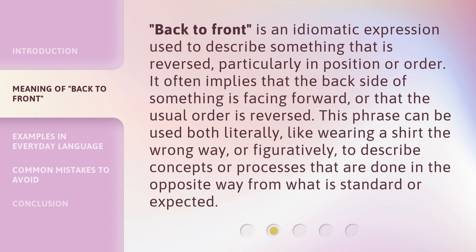'Back to front' is an idiomatic expression used to describe something that is reversed, particularly in position or order. It often implies that the backside of something is facing forward, or that the usual order is reversed. This phrase can be used both literally, like wearing a shirt the wrong way, or figuratively, to describe concepts or processes that are done in the opposite way from what is standard or expected.